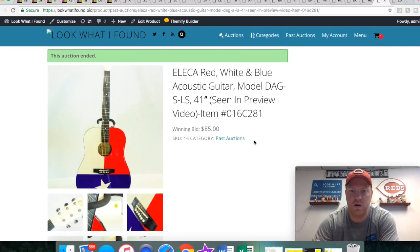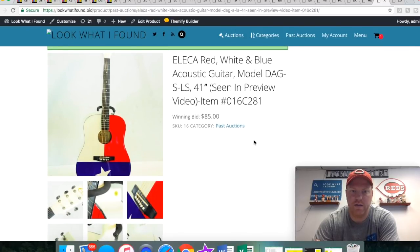First up, sold this acoustic guitar. I've never heard of this brand — Elika — but it had the Texas state flag painted on there, pretty neat. This one sold for $85.